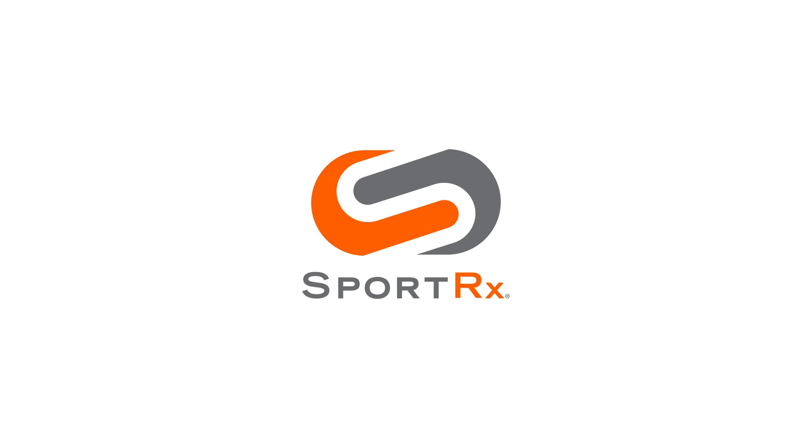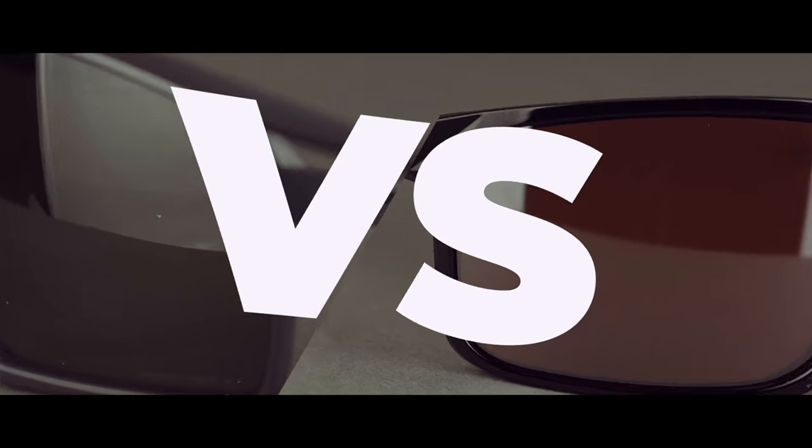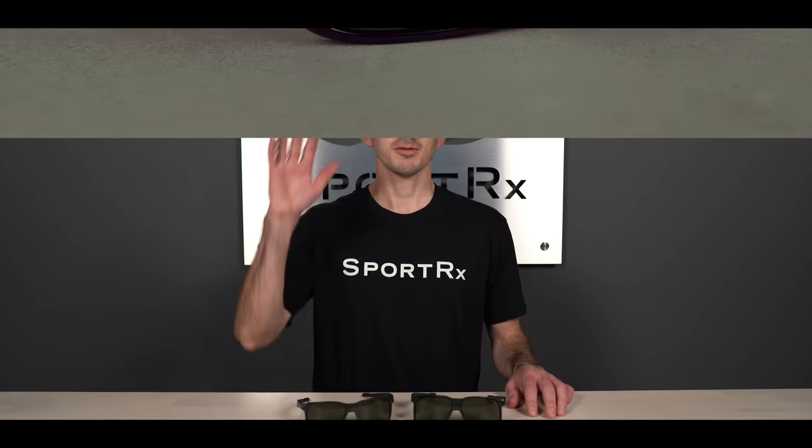Want to know the differences between the Oakley Portal and Portal X? Stay tuned for everything you need to know. What's up guys? I'm Andrew and I'm the Oakley brand ambassador at SportRx, and today we'll be talking about the differences between the Oakley Portal and Oakley Portal X.